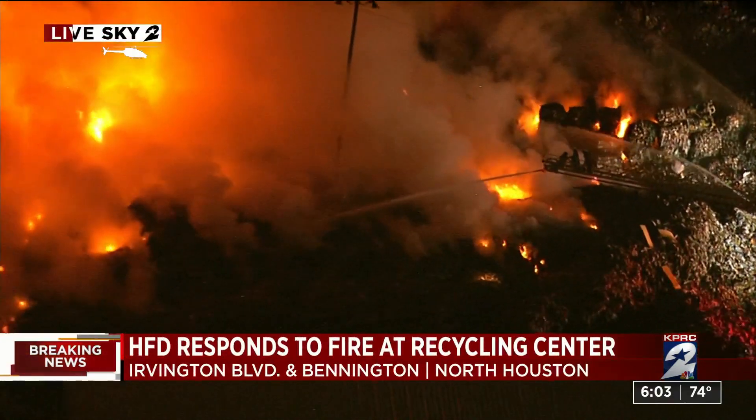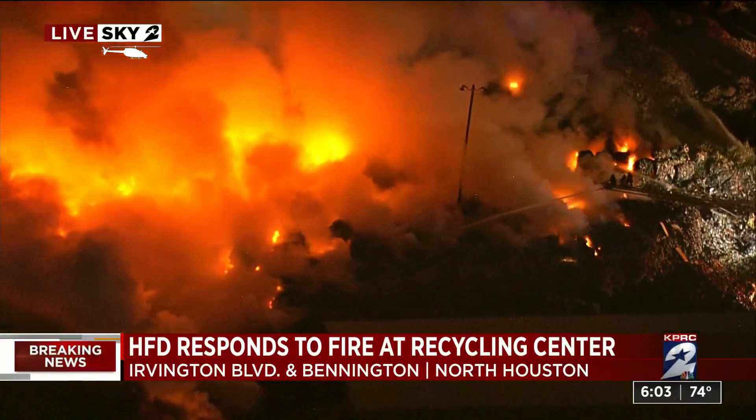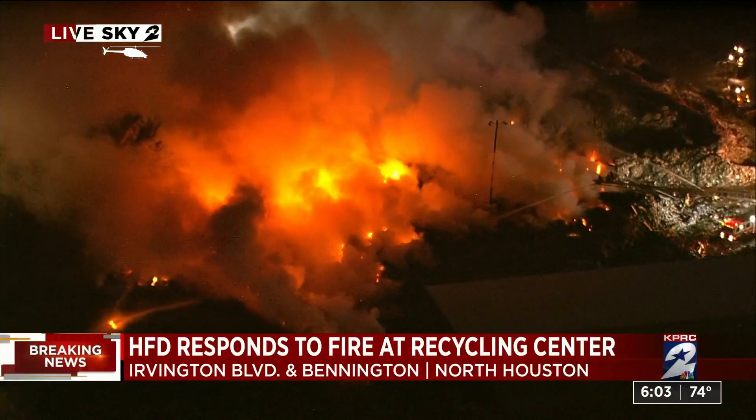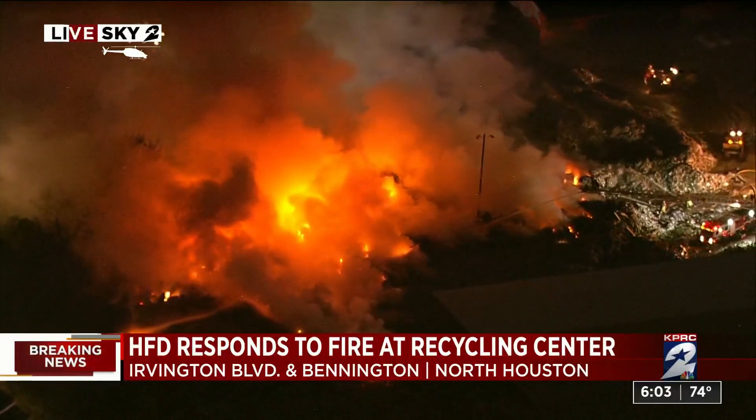If you've been in the city, you can probably see that smoke. It's been drifting across the city and it's still burning — it looks like it at this time because we can see the glow and the smoke still coming up. Neighbors told us that it appeared to spread pretty quickly once they noticed there was a fire.